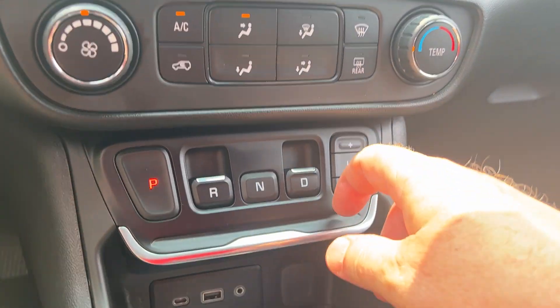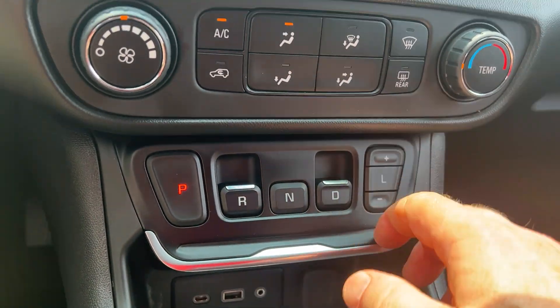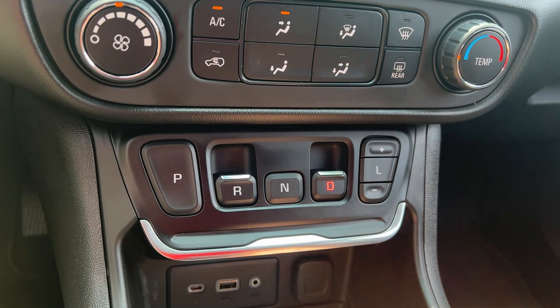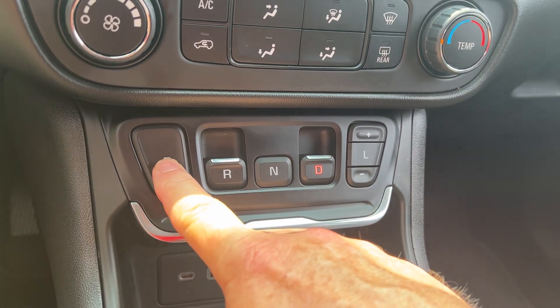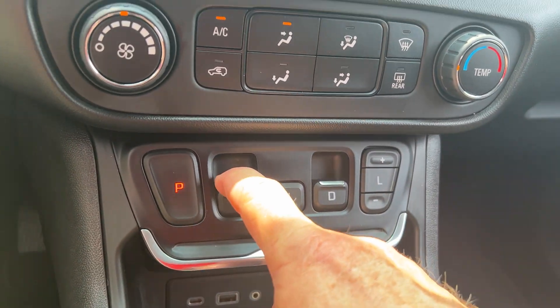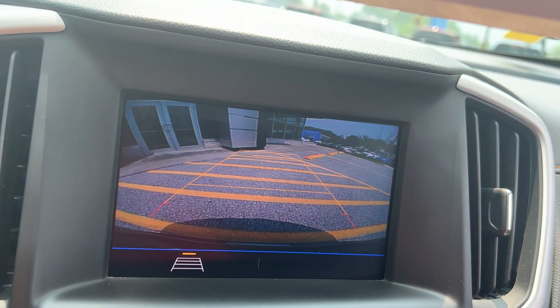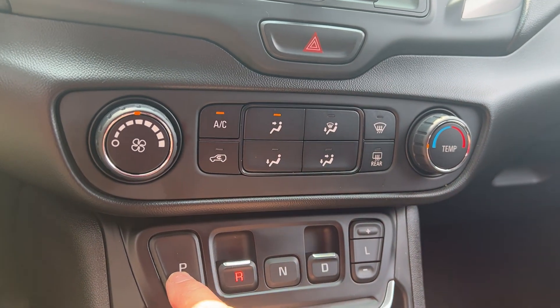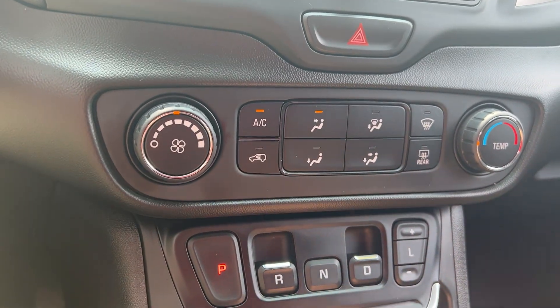To put this car in gear, it doesn't have a traditional shifter. This area is kind of open, so you've got some extra space. To drive, just pull it forward like that. To park, it goes like that. Reverse would be like that, and when you put it in reverse, you see you have a very nice backup camera. Very easy to use — you get used to it really quickly, and it gives you a lot more space down here.